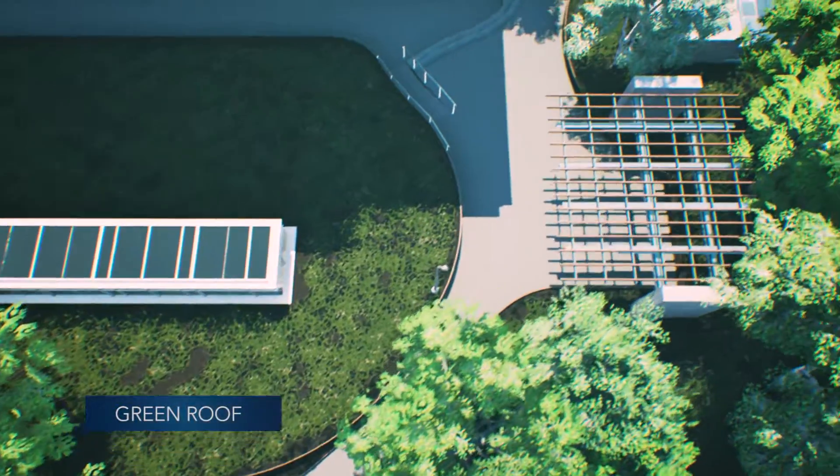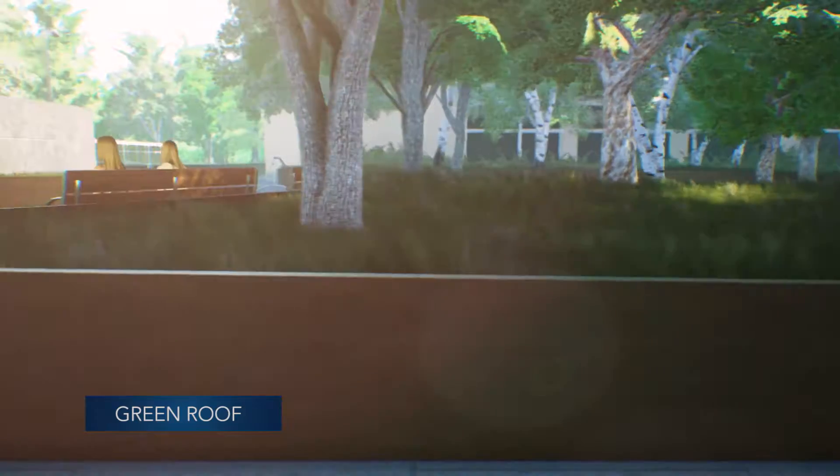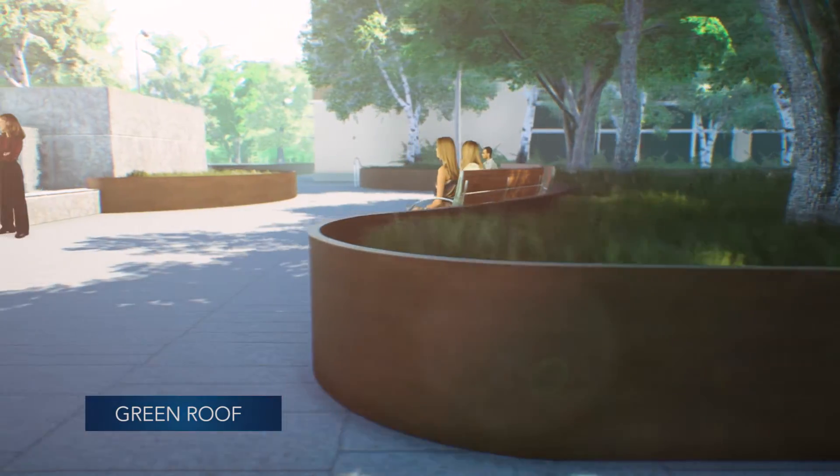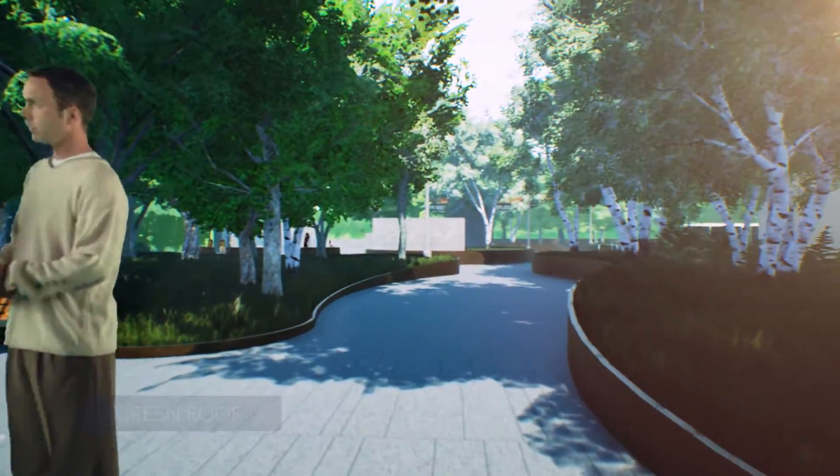Innovative design extends to our breathtaking 88,000 square foot green roof, a therapeutic setting for patients and families alike. It's the largest in Pennsylvania and the third largest in the US on a healthcare building.